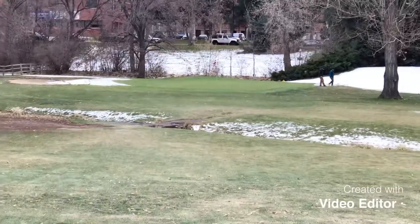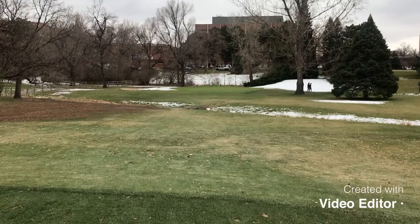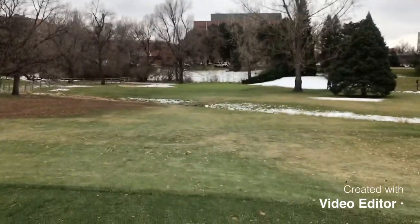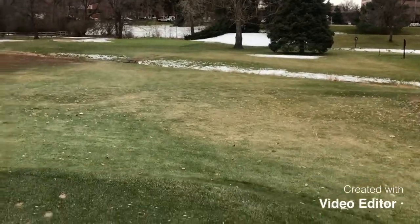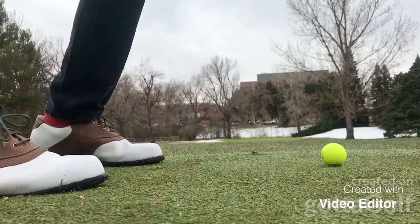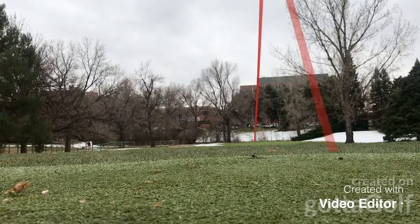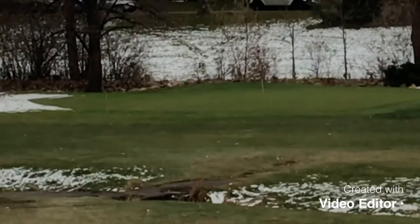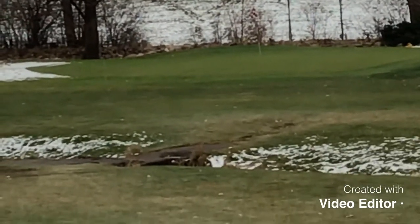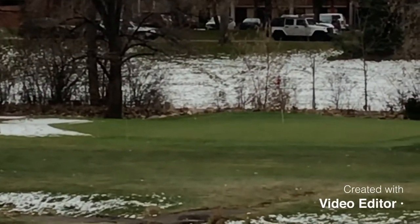So here's hole four. I think I'm going to go down a club — it feels a little bit safer to be shorter than long on this hole. There's kind of a ditch back behind there, probably with snow, so I'd rather be short even though the pin's at the back. We're gonna let it fly. I went down a club and almost went off the back, but not bad — I'll go up and see if we can sink that birdie.